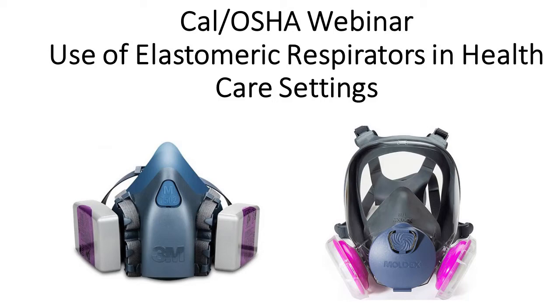Welcome everyone to the CalOSHA webinar on the use of elastomeric respirators in healthcare settings. As the COVID-19 pandemic in California and the entire world continues, many healthcare facilities and individual providers are considering using reusable elastomeric respirators as a more reliable, more economic, and more sustainable means of respiratory protection for workers. These reusable respirators are called elastomeric respirators because they are made of a stretchy, rubbery material — the material in contact with the face — giving them their name: elastomeric.